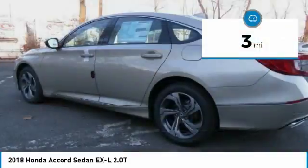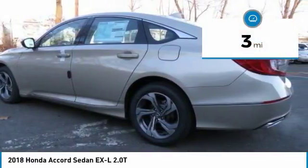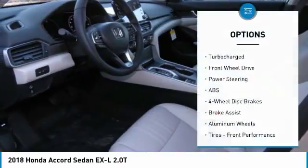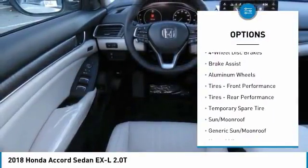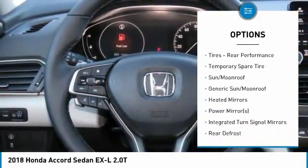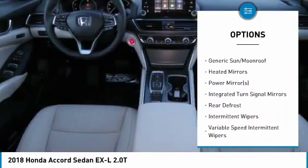This vehicle has less than 100 miles. Here are some of this vehicle's great options: keyless entry, power passenger seat, anti-lock braking system, steering wheel audio controls, and leather-wrapped steering wheel.